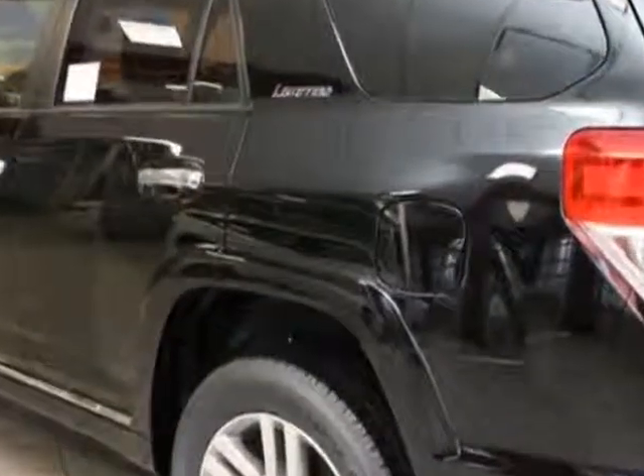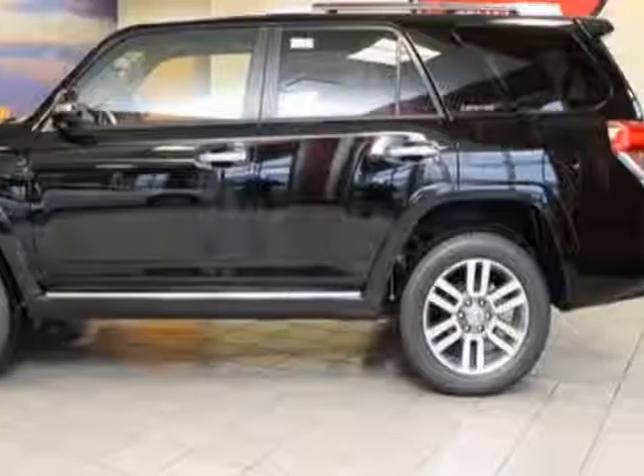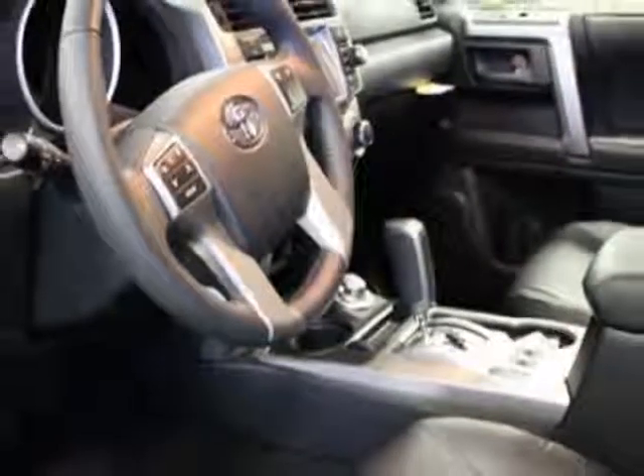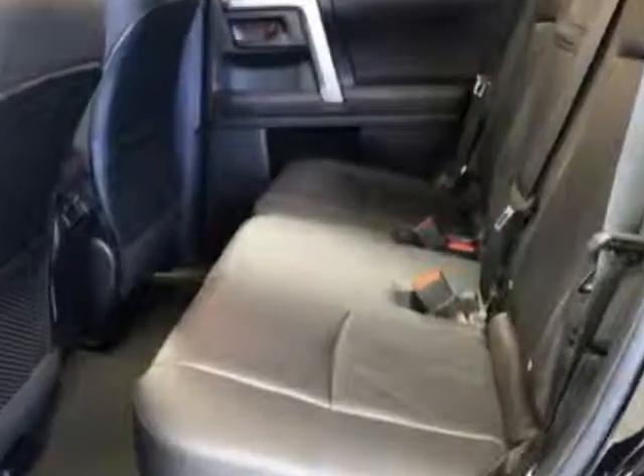Additional options for this vehicle include cargo crossbars, carpeted floor mats and carpeted cargo mat, 50-state emissions, limited edition package, navigation system with backup camera, JBL audio, and the limited third row 50/50 split-fold flat leather seat.